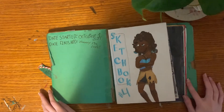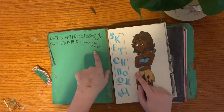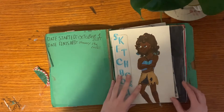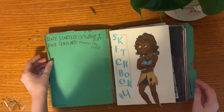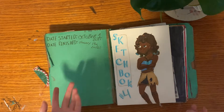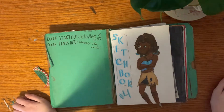I started this sketchbook on October 1st, 2021 and finished it on January 19th, 2022, so it took me about three and a half months. I actually probably could have finished it at the beginning of January, but I had some really bad art block that I'm still going through.